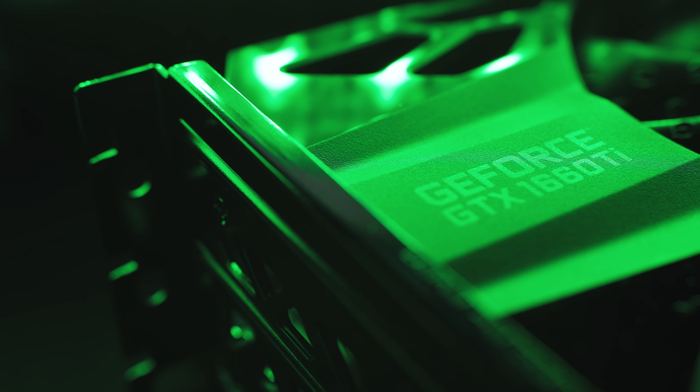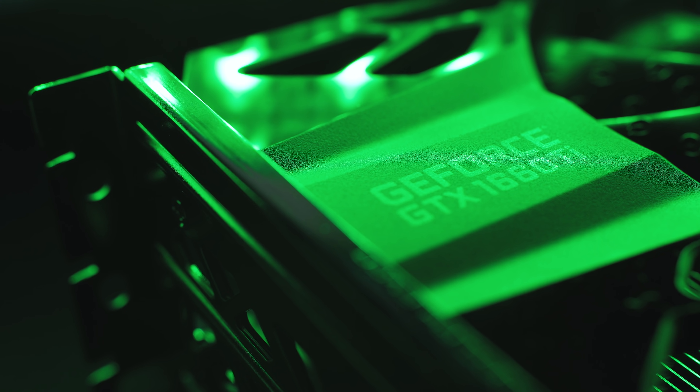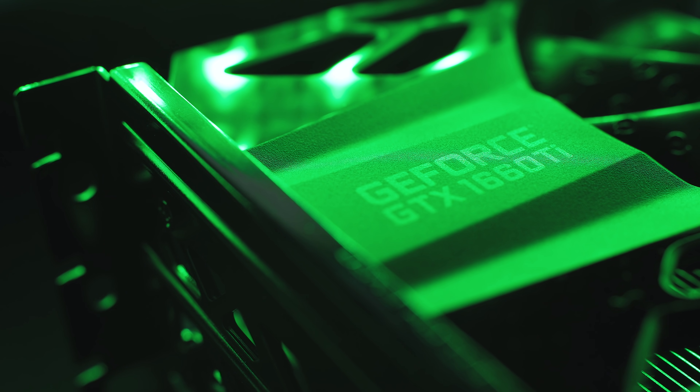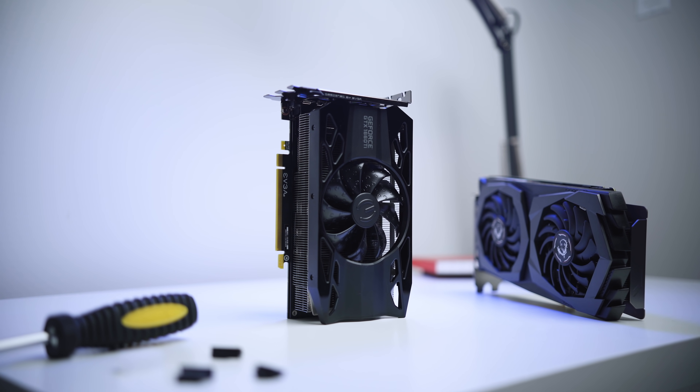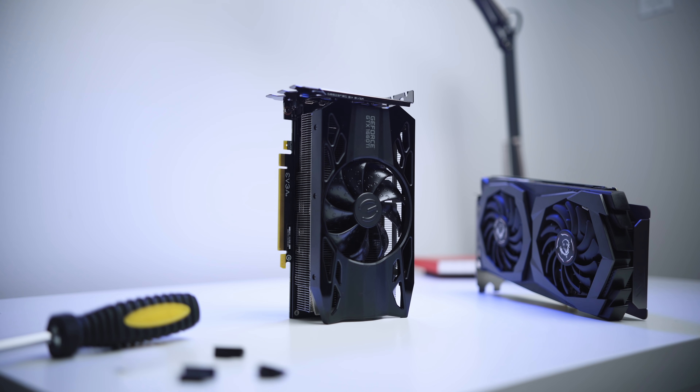The GTX 1660 Ti is a pretty exciting card, provided you can find one at $280, but it also raises a huge number of questions. Nvidia has been beating their RTX drum for months now, so to suddenly see a card without it feels a bit weird. Based on what we've been told, RTX features won't be available on any card they launch for under $300 — that's basically a huge percentage of their customers without a compatible GPU. Since ray tracing and AI is just a lot harder to run, I completely understand why Nvidia is doing this, but convincing developers to build RTX-enabled games might have just become a lot harder.